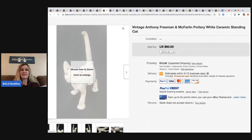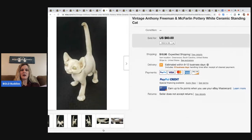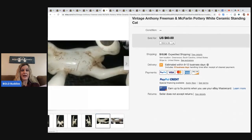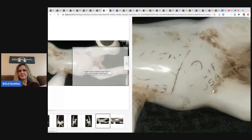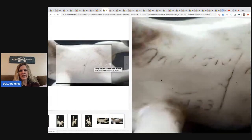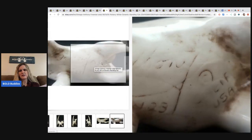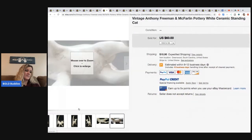This creepy ceramic cat is an Anthony Freeman McFarland pottery piece. It's kind of hard to read the marking but you can maybe make out 'Anthony.' He picked it up for four dollars at the Goodwill and sold it for sixty dollars plus shipping.